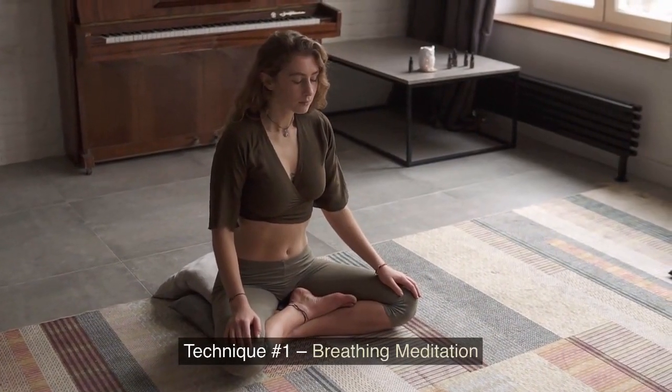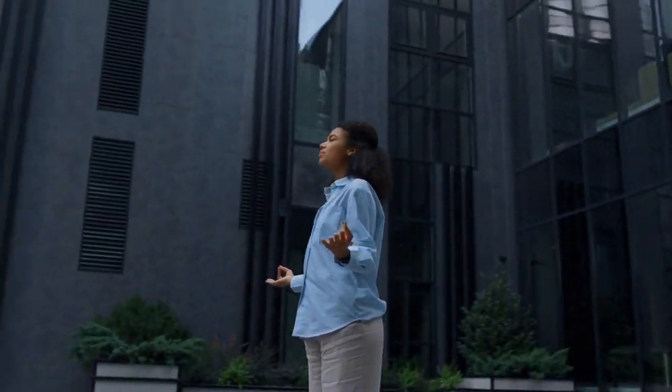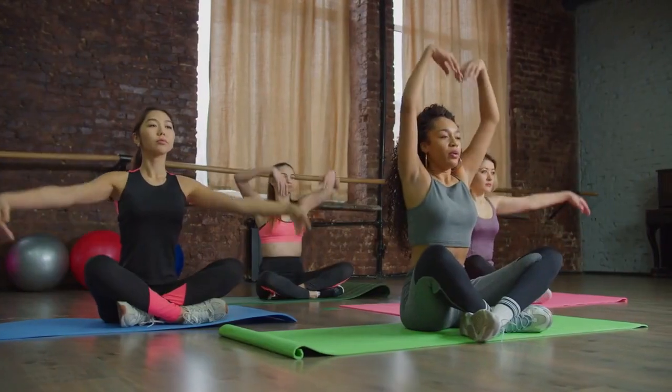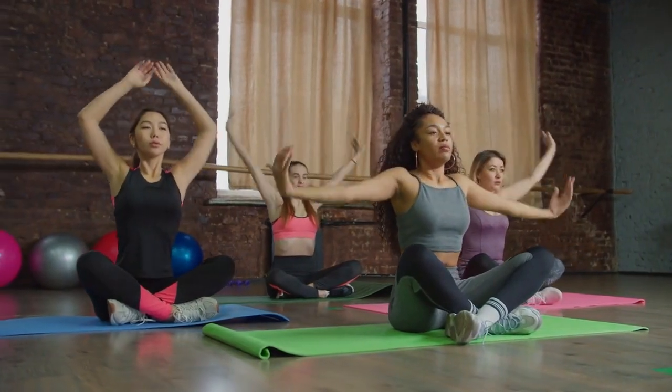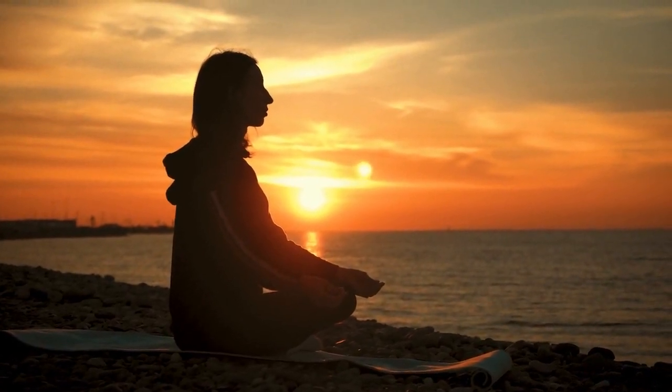Technique No. 1: Breathing Meditation. This is one of the best techniques if you are just starting your meditation practice. It is an ancient and powerful technique that is extremely effective. By just paying attention to your breathing, you give your mind a point of focus in a relaxed way. To start this technique, get yourself in a comfortable position. Close your eyes and slowly begin to observe your breathing. Pay attention to how it feels as you breathe in and out. If you find your mind starting to wander, just bring your focus back to your breathing.